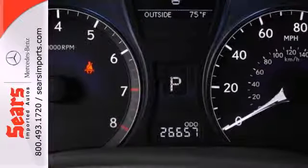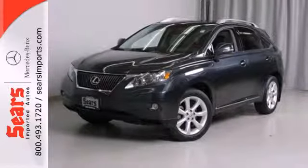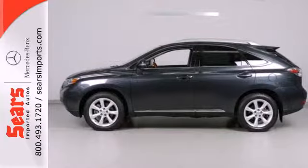There are no other SUVs that blend style, safety, performance, and elegance into one package like the stunning RX 350. Come see it for yourself today.